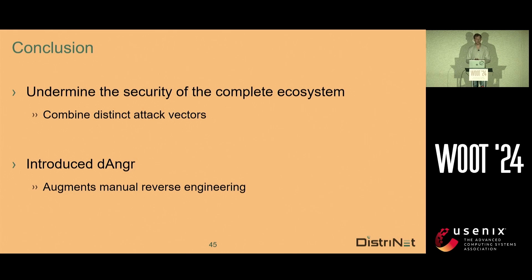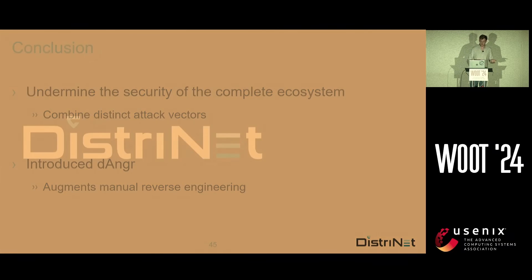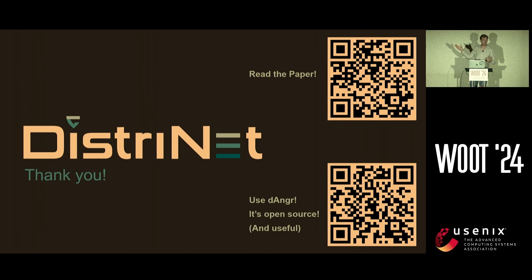So what can we conclude? We undermined the security of the complete ecosystem by combining distinct attack factors — we looked at the device from a network perspective, a firmware perspective, and we also did symbolic execution, and combining all our different attack factors we had one big, very successful attack. We also introduced Dengar in this research, which is a debugger for angr, simplifies manual reverse engineering, and is a really powerful tool. Last week my colleague solved five different capture-the-flag challenges using Dengar. So thank you for your attention — I encourage you all to read the paper, there's a lot more information in it, and you can also use Dengar yourself — it's completely open source. Tonight we'll also be doing a demo of Dengar.